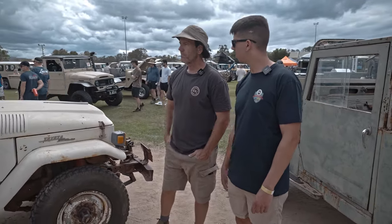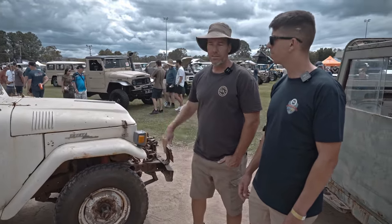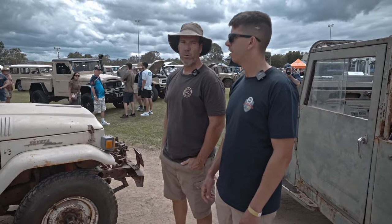What's going on with these seats? They're non-original. That's a shame — they had a big bench seat. To try and find one would be hard work, but you never know, one might pop up.